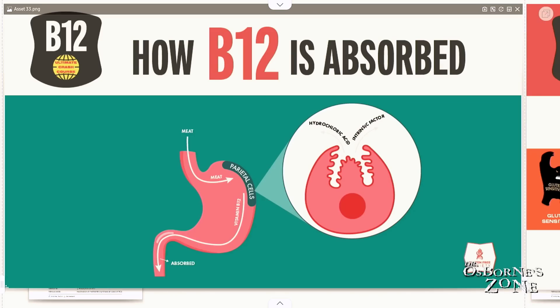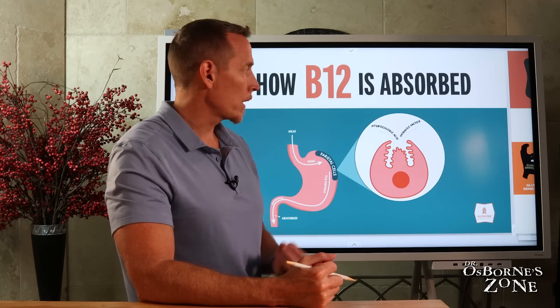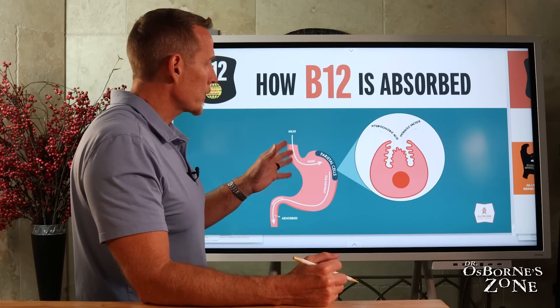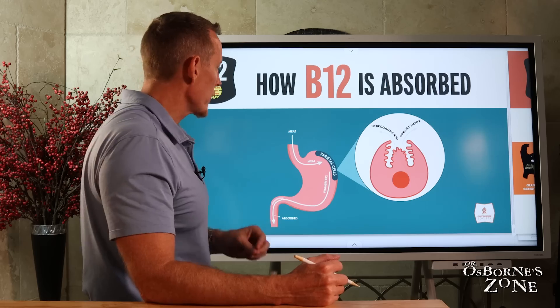Before we dive too deep into the symptoms and causes of vitamin B12 deficiency and what you can do about it, I think it's important to understand how vitamin B12 is absorbed, because this is where a lot of people are going to struggle for various reasons.